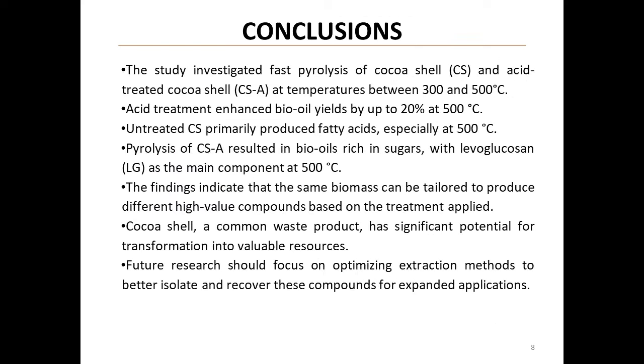In conclusion, this study has revealed the significant potential of cocoa shell waste. Acid treatment enhanced bio-oil yields, reaching up to 20 percent at 500 degrees Celsius. Untreated shells primarily produced fatty acids, while acid-treated shells yielded bio-oils rich in sugars, particularly levoglucosan. These findings demonstrate that the same biomass can be tailored to produce different high-value compounds based on the treatment applied. This research paves the way for future optimization of extraction methods.